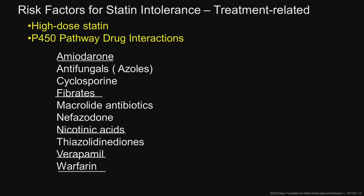Other factors related to treatment include the dose of the statin — that's the biggest predictor. The higher the dose, the more likely you get statin intolerance. There are also cytochrome P450 pathway interactions, including drugs we use a lot in cardiology like amiodarone, fibrates, and nicotinic acids.